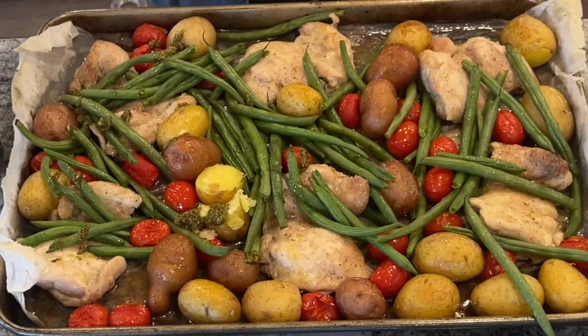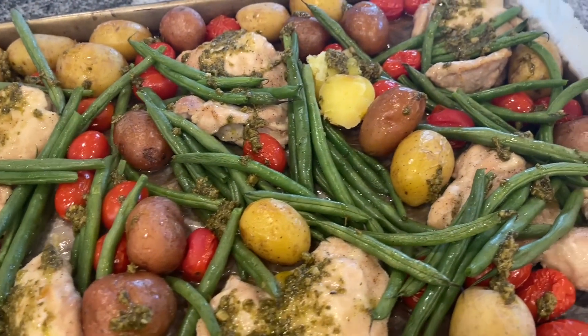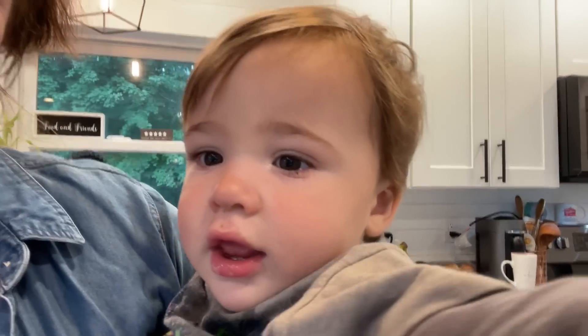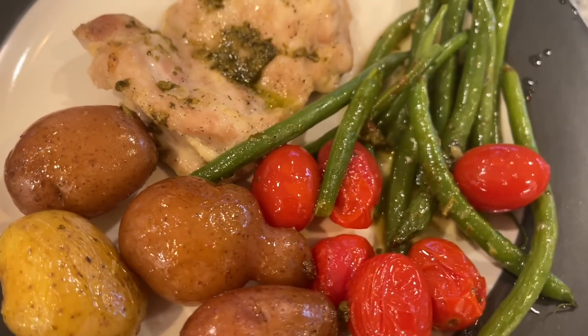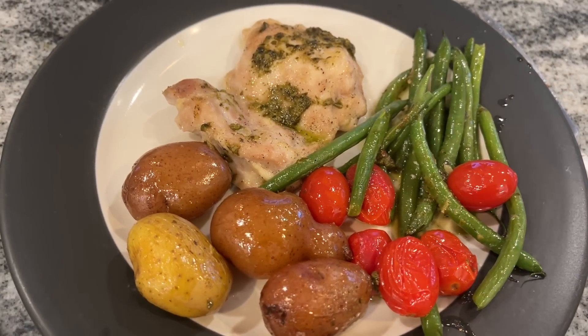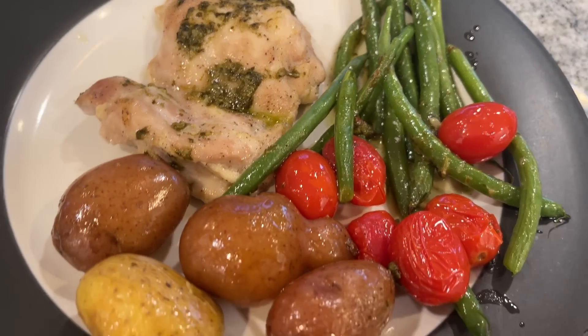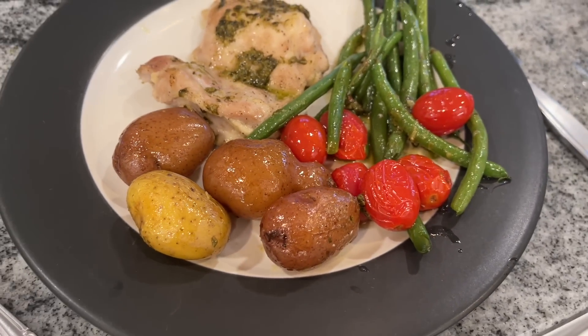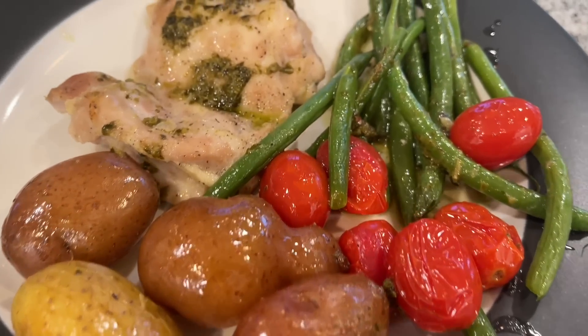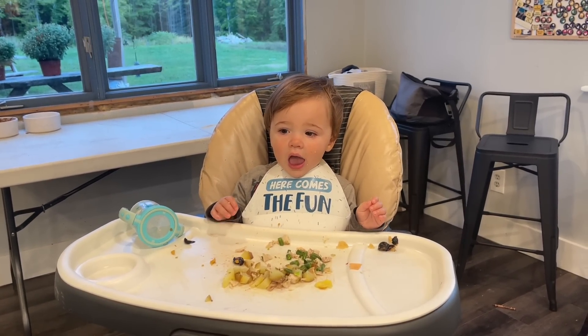And wow, that is going to be absolutely delicious. There's so little hands-on time with this that it really is an amazing weeknight meal. Everybody loved it, especially Ben — he is such a good eater. We'll see how he does when he hits about 18 months, because I hear that's when they get a little tough.